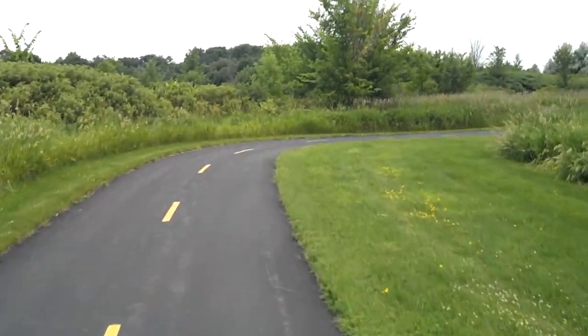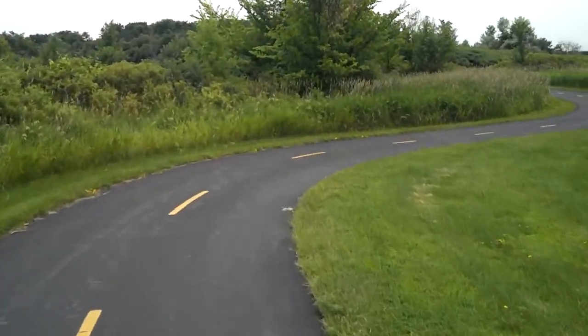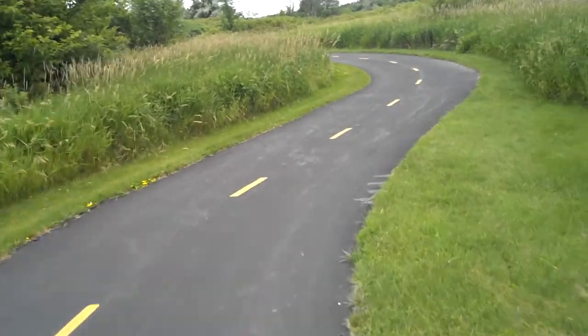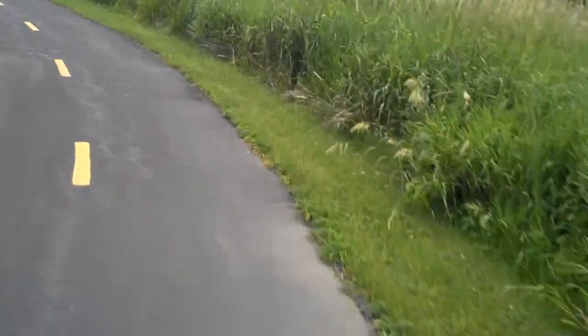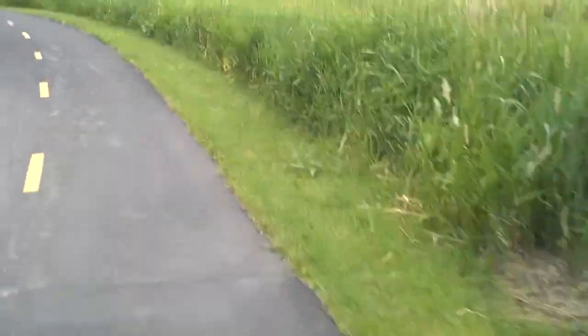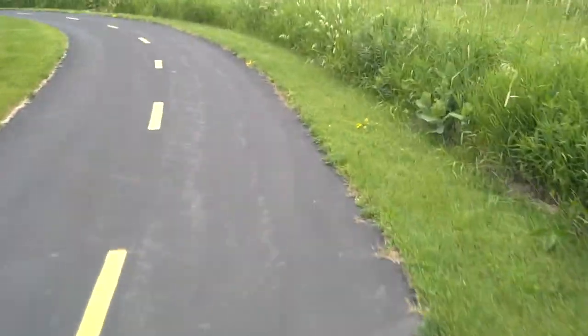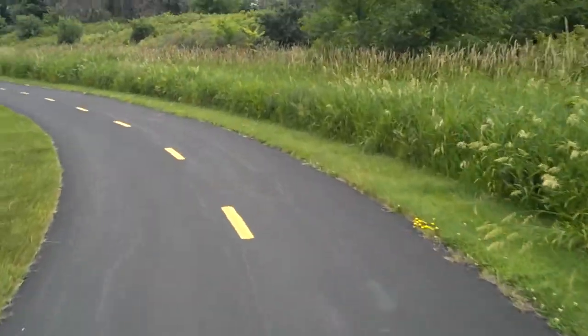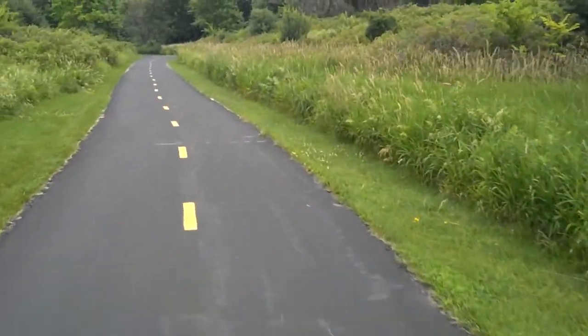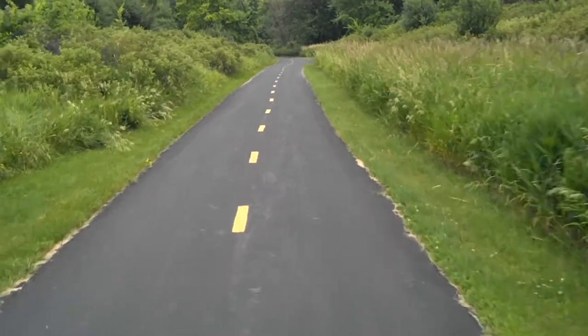Basically, it's a blacktop paved bike trail. It's multi-use — basically used for regular cyclists. It's also used as a hiking trail, a dog walking trail, and in the winter, when it's snow covered, they use it for cross-country skiing.